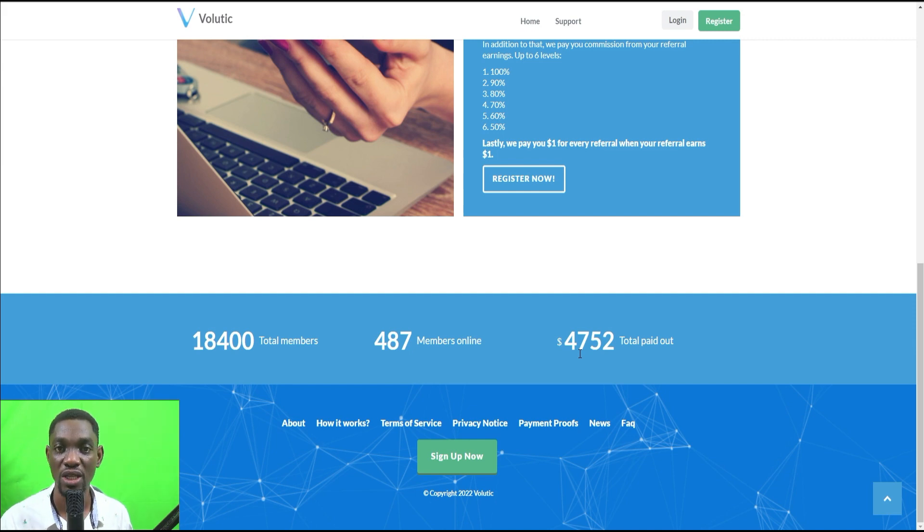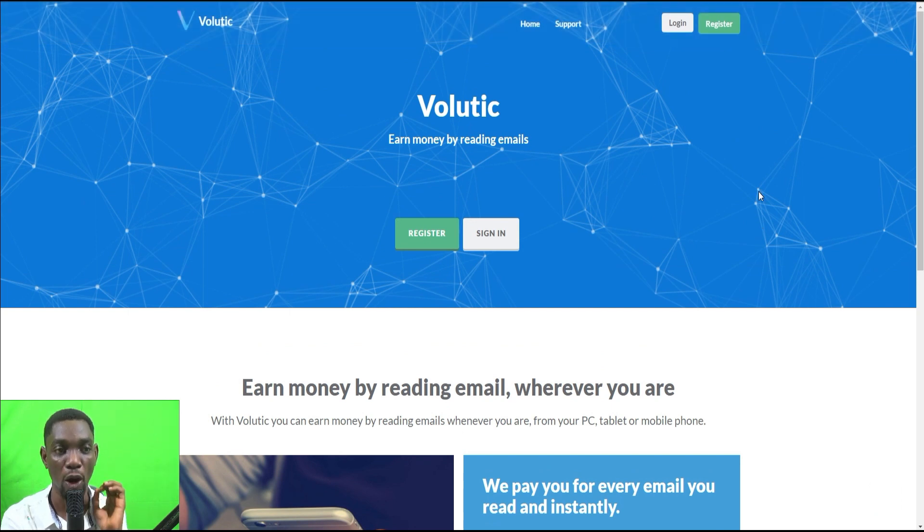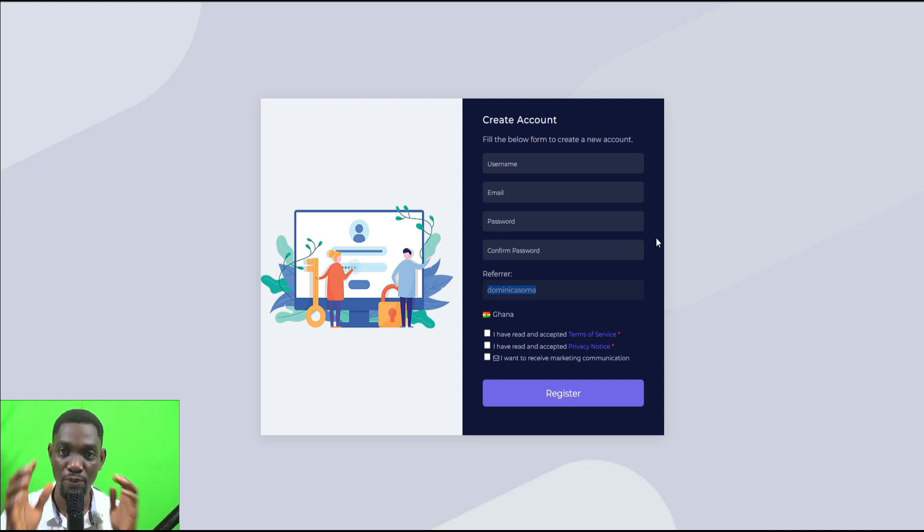Just read the emails, get paid — it is not complicated. The first thing to do is register on this platform. You click on 'Register' and you get the account creation page. I want to take you through this by creating an account myself, so let's follow through step by step.